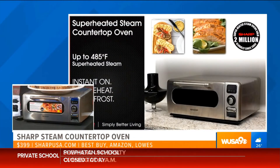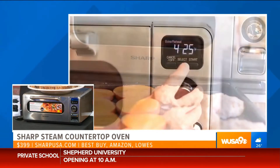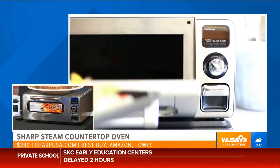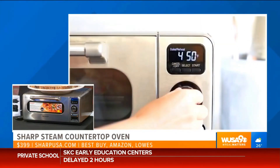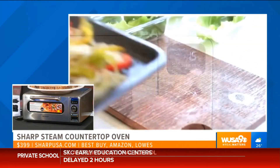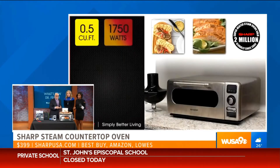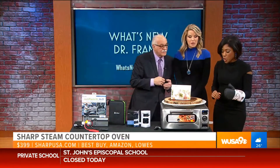In this case we have a pizza inside. You basically just dial the temperature, dial the time, put it inside, and the oven does all the work. What I love is the crisp — and it retains all the nutrients, which is absolutely amazing. Five different cooking methods.